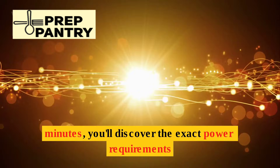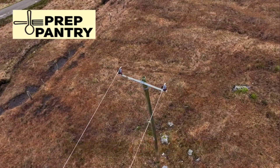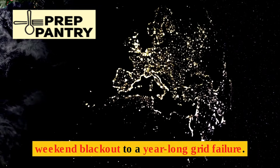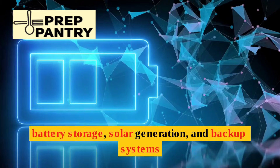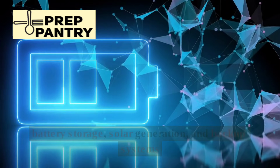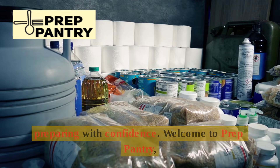In the next few minutes, you'll discover the exact power requirements for any outage scenario, from a weekend blackout to a year-long grid failure. We'll break down the real numbers behind battery storage, solar generation, and backup systems, so you can stop guessing and start preparing with confidence.